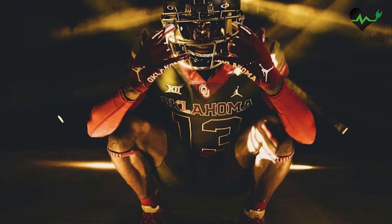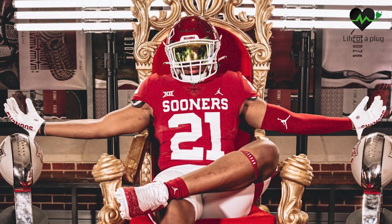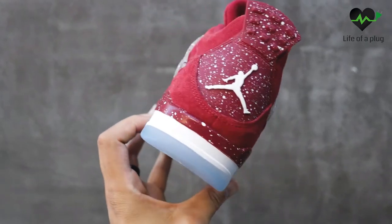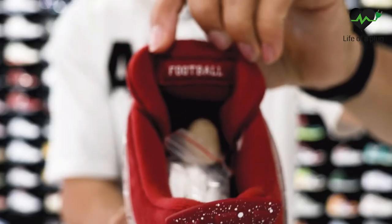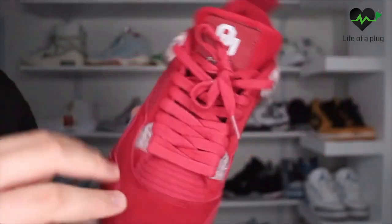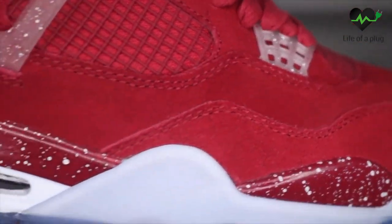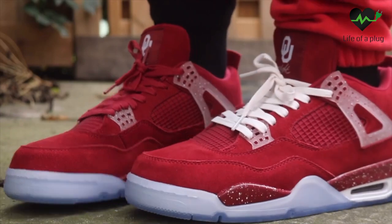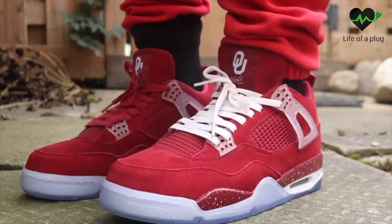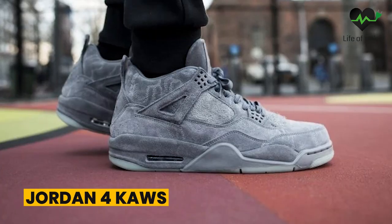Jordan 4 Oklahoma Sooners. On December 18th, 2018, this remarkable pair made its debut bearing the spirit of the Oklahoma Sooners college football team. This special edition sneaker was crafted with a purpose — to recruit star student athletes for the following year. Its exclusivity was a testament to the team's dedication to excellence. Just like any other player exclusive, the Jordan 4 PE Oklahoma Sooners never made it to the public market. You can attain one for around 8,000 euros.